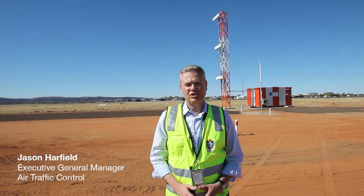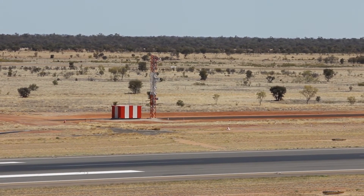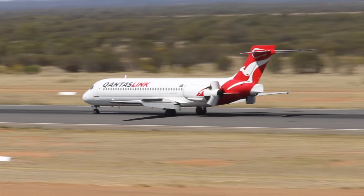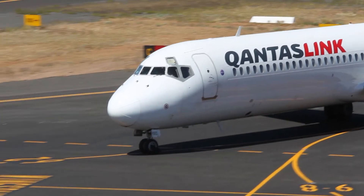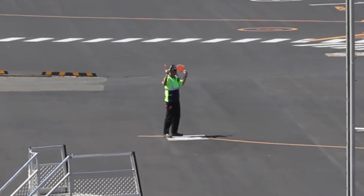Air Services Australia has just completed essential upgrade works on the Instrument Landing System, or ILS, here at Alice Springs Airport. ILS is a course-forming radio navigation aid that supports the safe and efficient movement of air traffic into and out of the airport, particularly during low visibility and bad weather conditions.